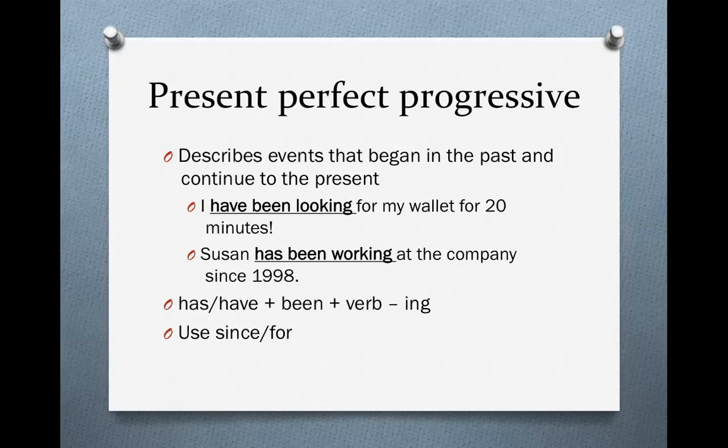Susan has been working at the company since 1998. She began working at the company in 1998, and she still works at the company now. As you can see, we use either has or have, plus been, plus the ing form of the verb, and we almost always use since or for.